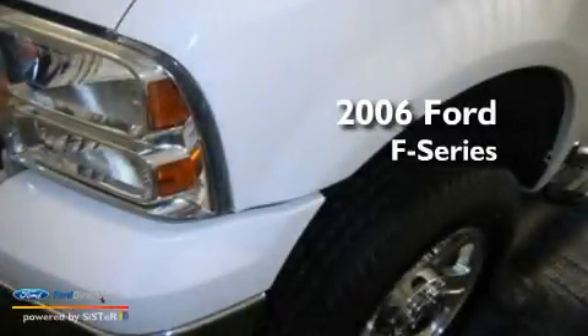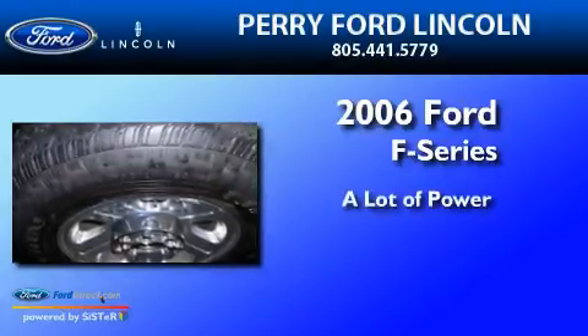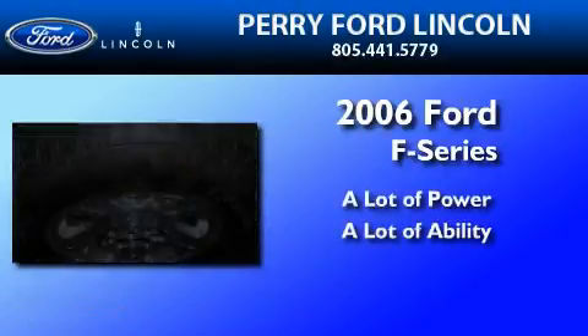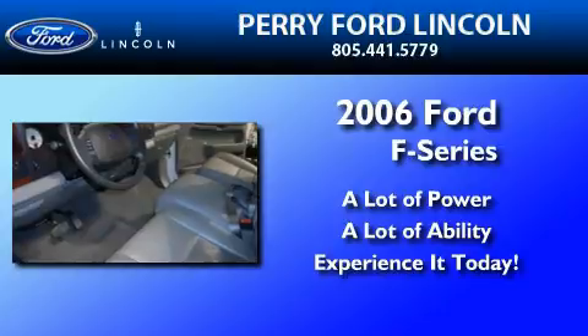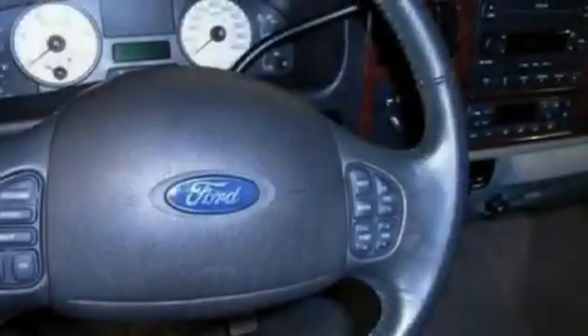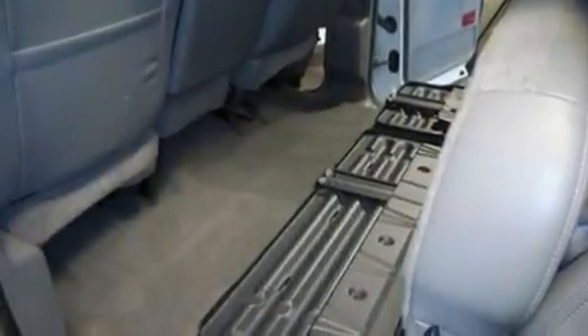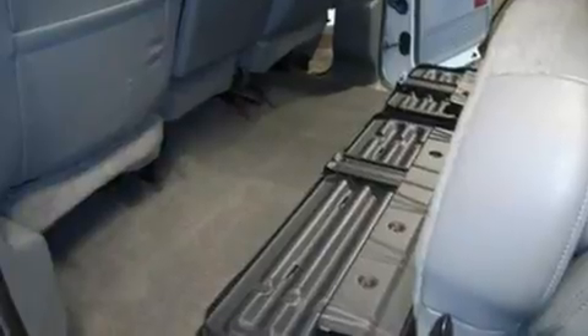This is a 2006 Ford F-Series. Its top features include an auto-dimming rear-view mirror, front and rear reading lights, 17-inch wheels, 12-volt power outlets, a passenger side airbag, door reinforcement beams, and this vehicle has less than 69,000 miles.